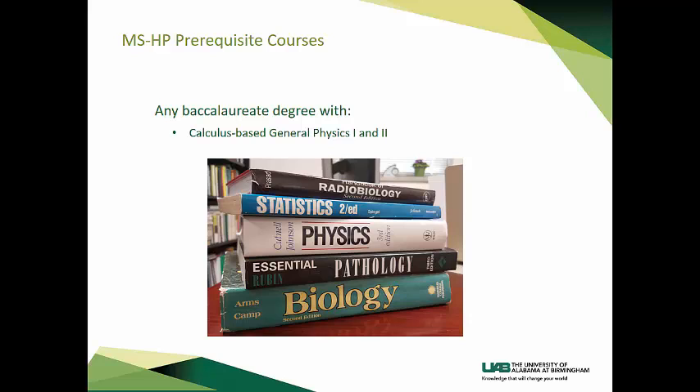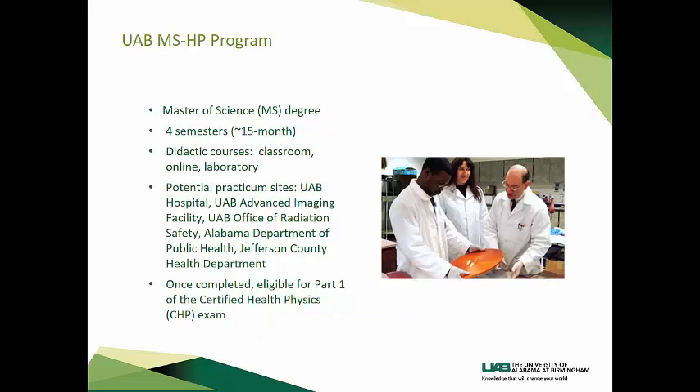To enter our program, you can have any baccalaureate degree with the prerequisite of Calculus-Based General Physics 1 and 2. Our program is a Master of Health Physics degree. It is four semesters, or about 15 months. It includes didactic courses in the classroom, online, or in the laboratory, and a practicum. In the practicum, you will have the opportunity to job shadow in a variety of facilities where radiation is used, allowing you to gain valuable experience directly applicable to your future career. Once you have completed the degree, you will be eligible to take Part 1 of the Certified Health Physics Exam.